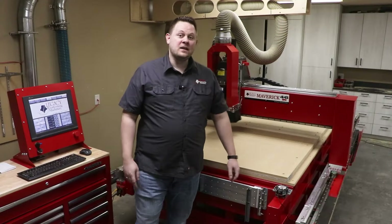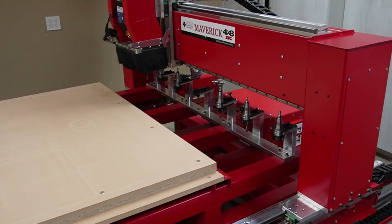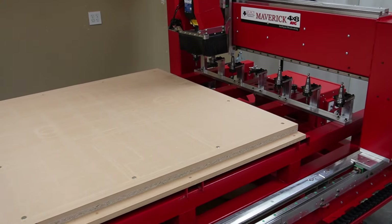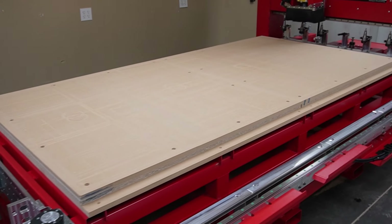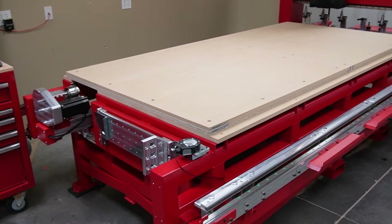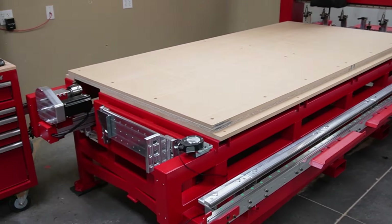This is the Maverick 4x8 Gen 4 CNC system that was released in 2024. The Maverick 4x8 CNC system was specifically engineered to meet the needs of the artisan woodworker — to say yes to all of their clients' needs.